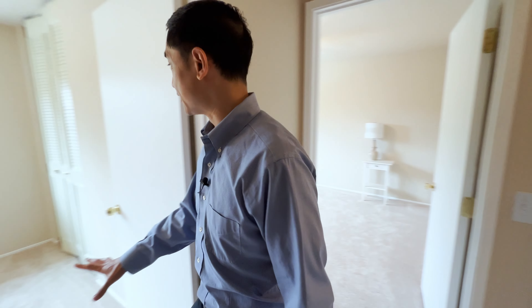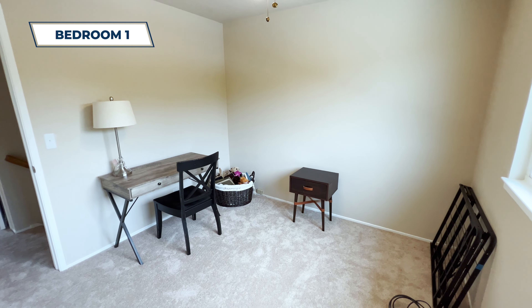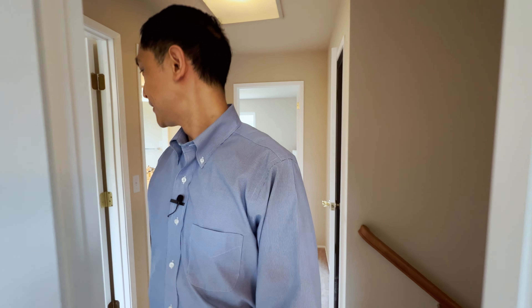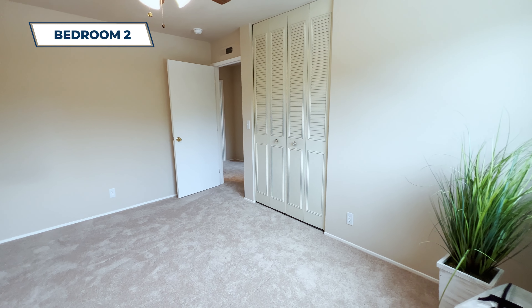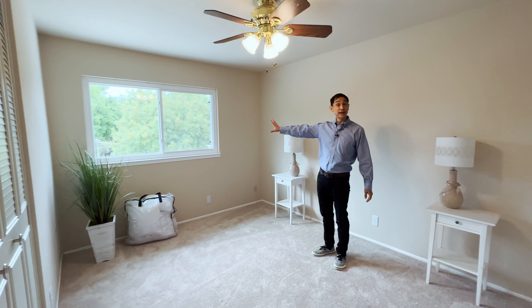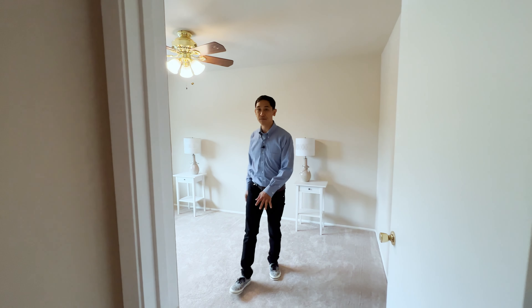Now we're upstairs — let's take a look. Bedroom number one has plenty of room, great for your son or daughter. There's a window with great light and a lot of room in the closet. Bedroom number two is a little bit bigger, with a big window overlooking the street — a very nice view. It faces west, so you'll get sunlight in the evening. There's a closet and plenty of room for a bed and a desk.